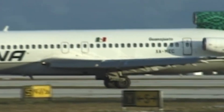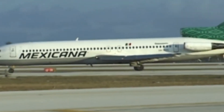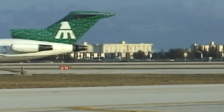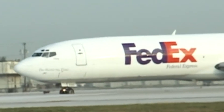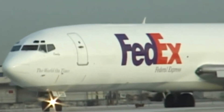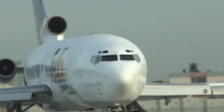These newer aircraft not only addressed rising fuel costs and stricter noise regulations, but also introduced updated avionics and greater reliability, ensuring their widespread adoption as the 727 gradually phased out of passenger service. Many 727s were subsequently converted into cargo aircraft, extending their operational life — the spacious fuselage and built-in rear air stair made the 727 an ideal candidate for freighter conversions.